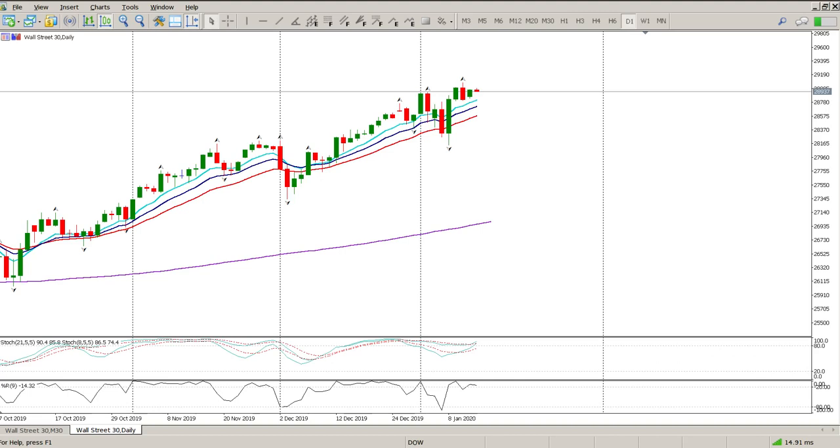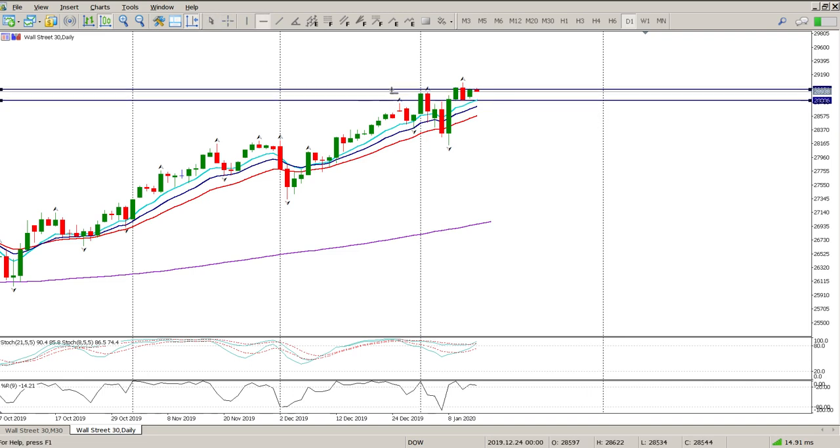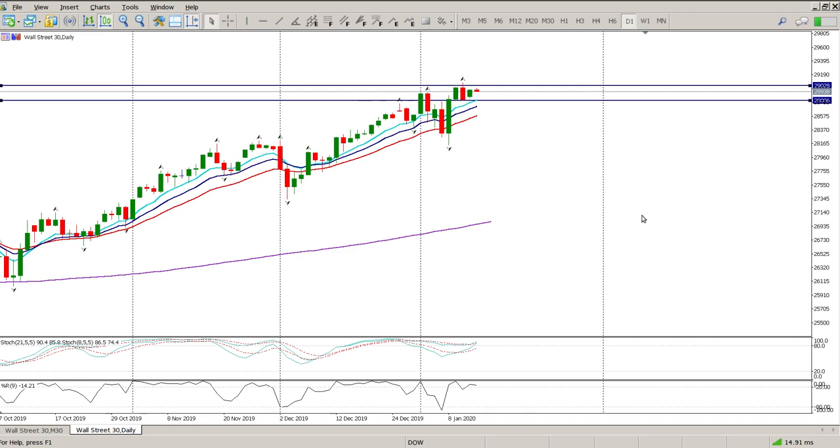Good morning traders, this is your Dow Jones day trade setup for today. Yesterday was pretty much a non-ranging day, I suppose is the way to put it. We are starting earnings season at the moment, so that is the structure we have formed right now.